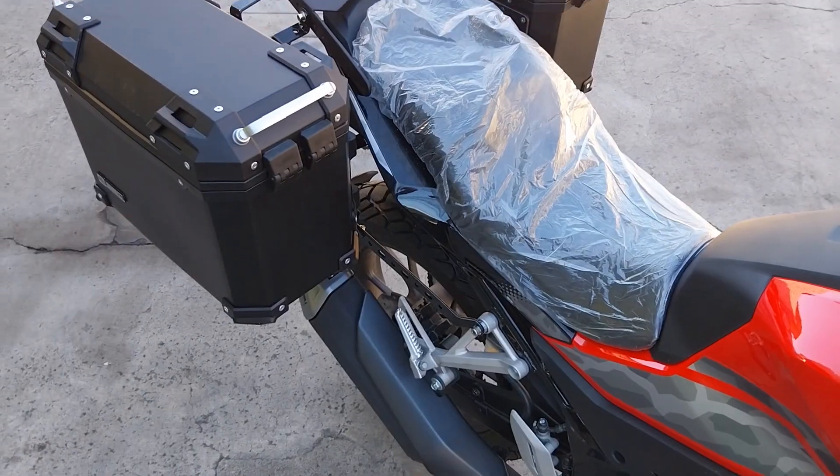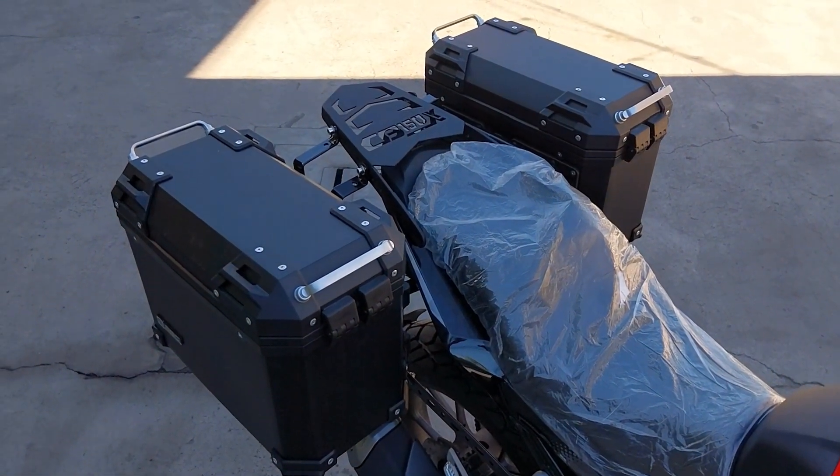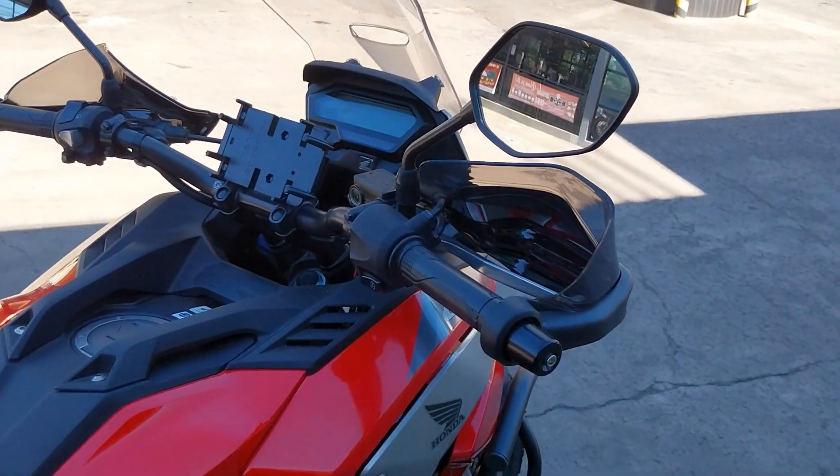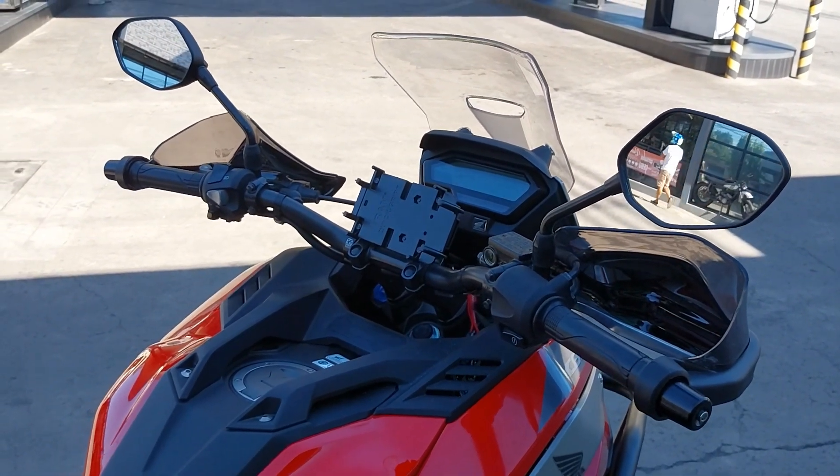Anyway, that's all I have for you today. Like this video and subscribe to my channel if you found this helpful. And if you experience this bike for yourself, leave your comment below for others to read. As always, see you next time.